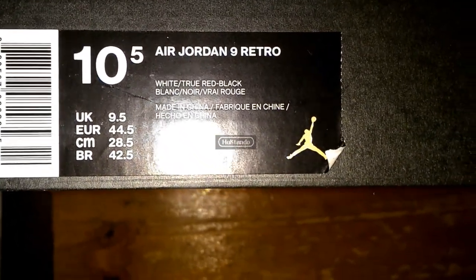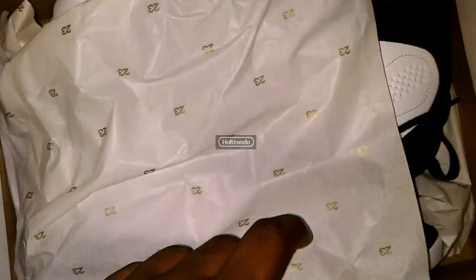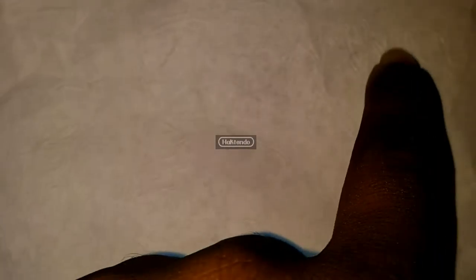I got the 2016s from Foot Locker, size 10 and a half — Air Jordan 9 Retro, White/True Red/Black. Let's open these boxes. The 2016 comes with that 23 tissue paper. For the Countdown Pack the box opens differently — you slide it off — and instead of 23 paper you get that laser Jordan series paper inside. You can see different Jordan models on it: 13s, 10s, 14s.